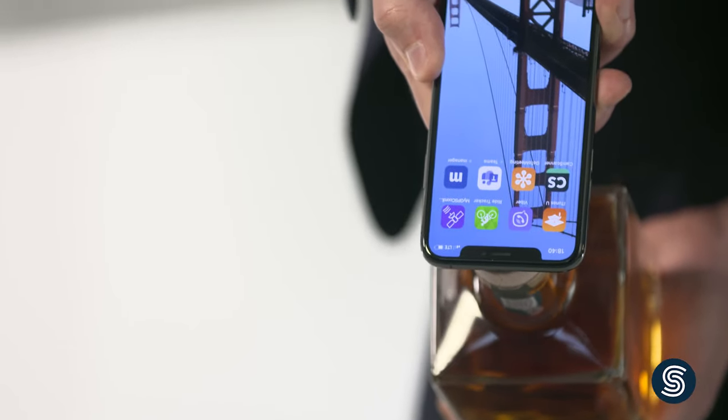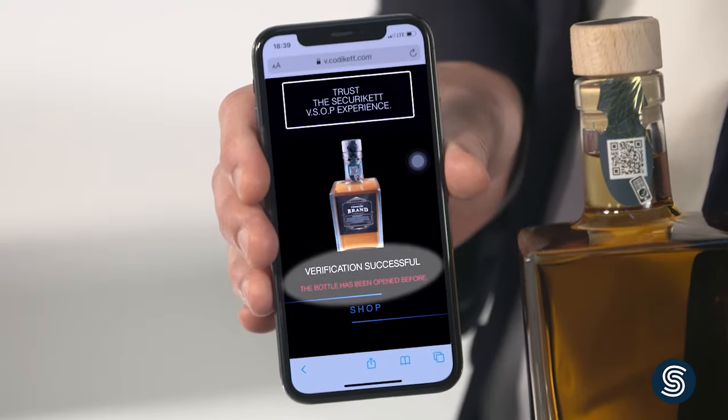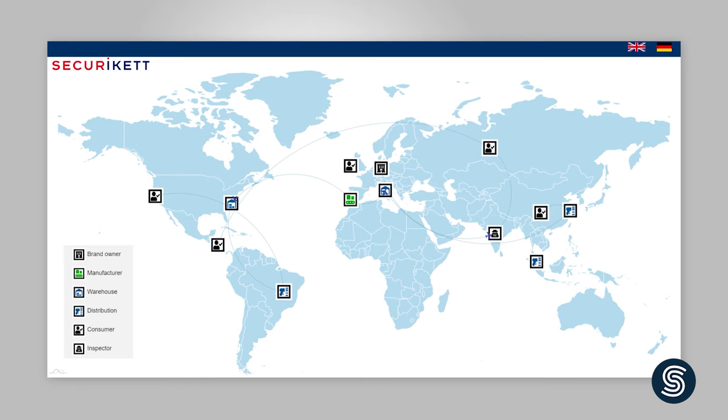NFC chips can also be used to ensure the product has not been tampered with. For example, high-quality alcoholic beverages are protected against unauthorized refilling with the help of a chip that detects whether the bottle has been opened before. This technology can also be used for boxes and cartons. Moreover, additional information can be provided, for example the origin of the product or its ingredients.